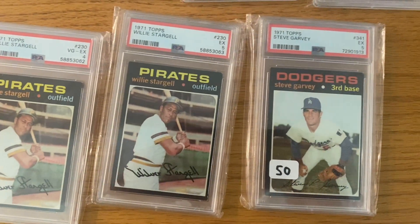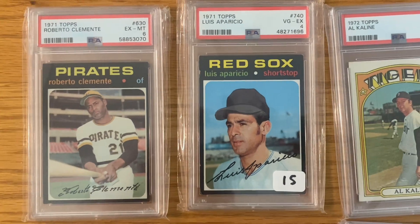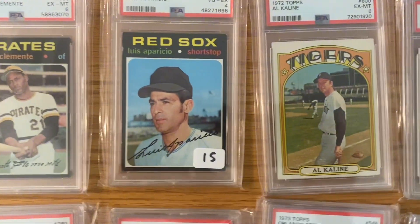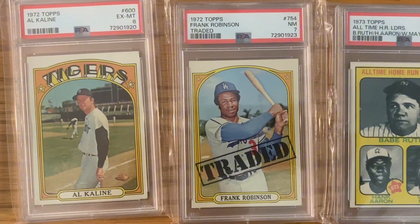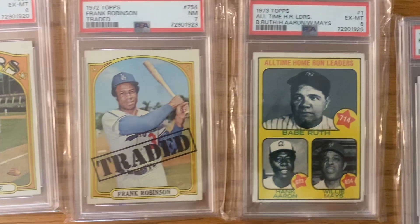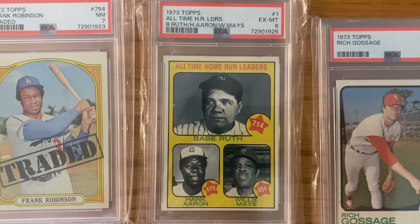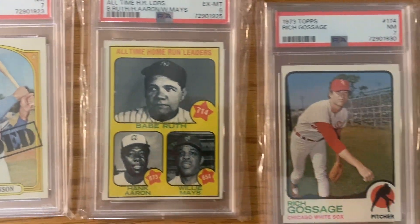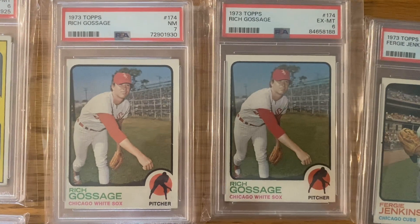Steve Garvey rookie there. Love this Roberto Clemente card. Al Kaline. High number '72 Frank Robinson. Love this card too — you got three great Hall of Fame home run hitters there. Two Gossage rookie cards.